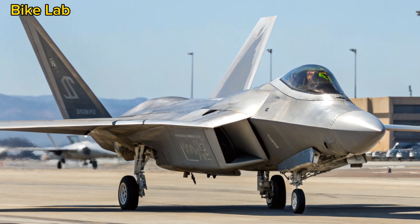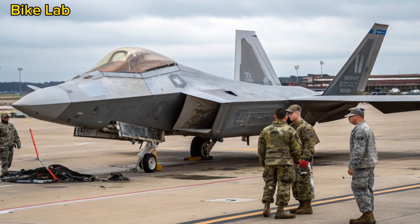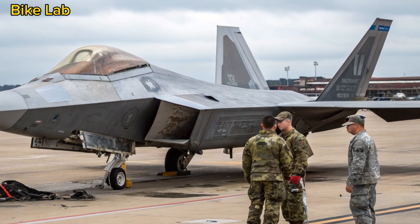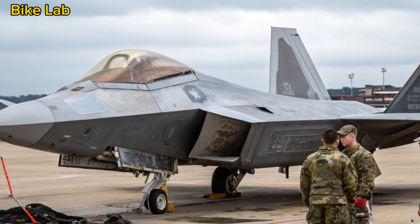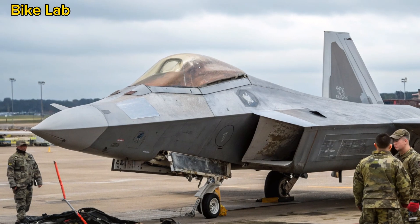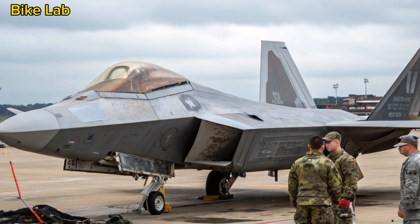Despite that, the Raptor continued to dominate with its unmatched maneuverability and radar-evading stealth. Fast forward to 2025, and the U.S. Air Force has rolled out a thoroughly modernized version of the F-22, retaining its soul but reborn with advanced technologies designed for the next decade of warfare.